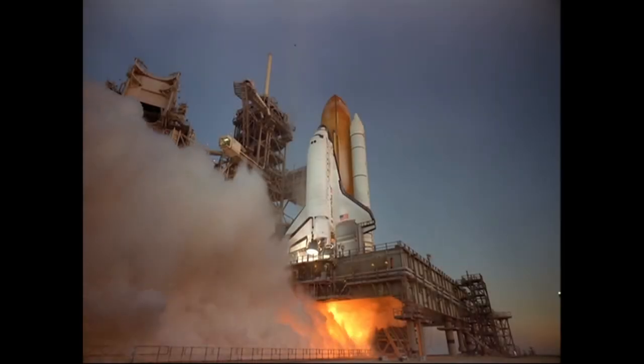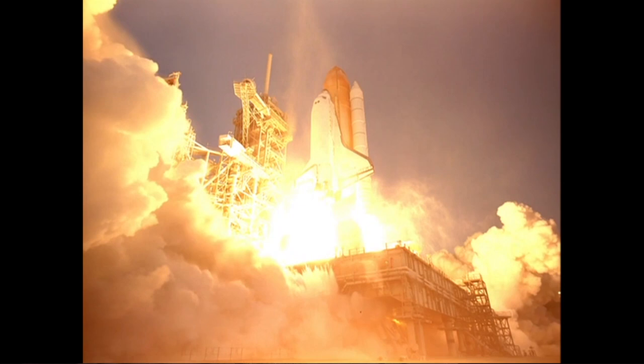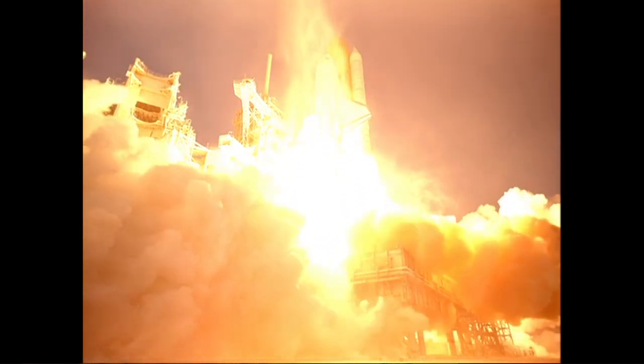Shooting a rocket launch is very challenging because there's millions of pounds of thrust. This vehicle is accelerating from 0 to 75 miles an hour in 300 feet going straight up. It blows bits and pieces that are not well tied down very, very far away with a lot of force.